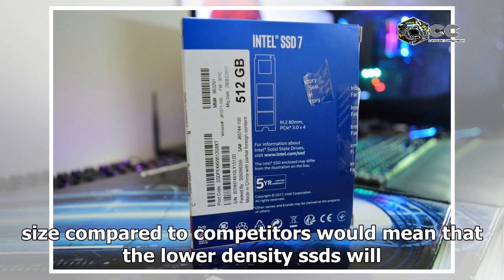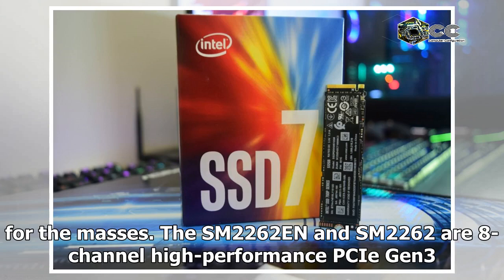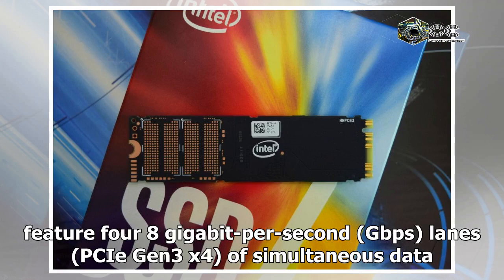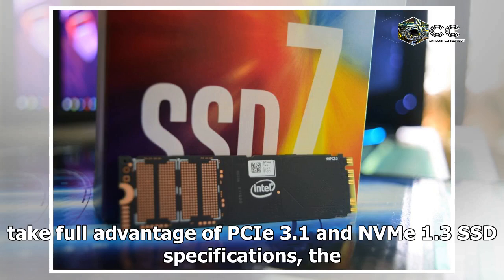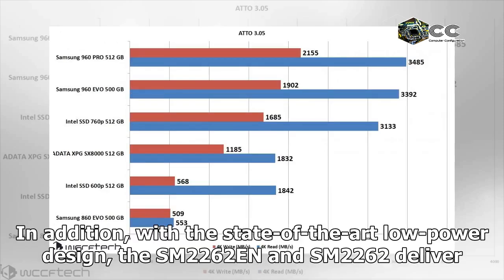Intel is using a 64-layer 256 gigabit 3D TLC NAND flash design on this SSD family. The smaller die size compared to competitors means that lower-density SSDs will be able to drive performance much faster, making them a compelling upgrade for the masses. The SM2262 and SM2262N are eight-channel high-performance PCIe Gen3 x4 SSD controllers, ideally suited for client SSDs. They feature four 8 gigabits per second lanes of PCIe Gen3 x4 simultaneous data flow, coupled with eight NAND channels. By optimizing hardware and software to take full advantage of NVMe 1.3 specifications, the SM2262 solutions deliver high performance and better reliability.